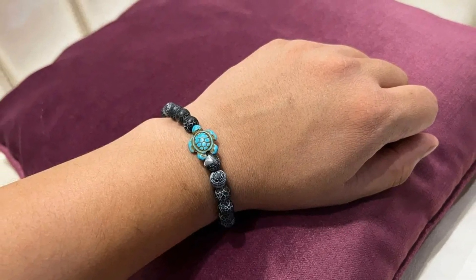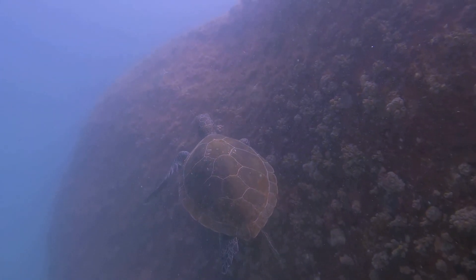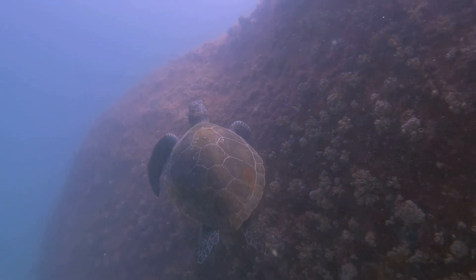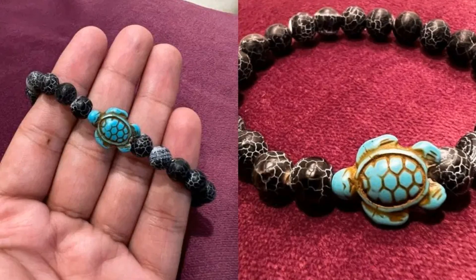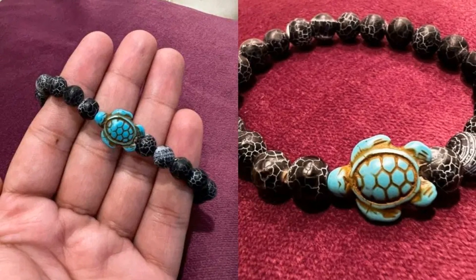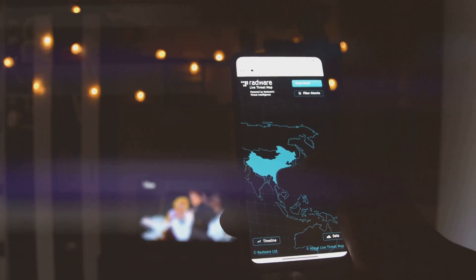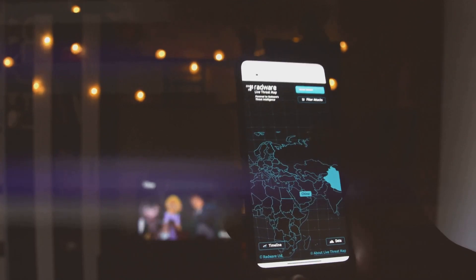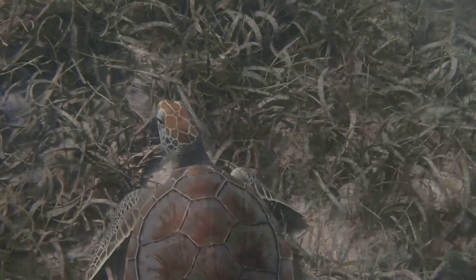That's where the Farlow Sea Turtle Tracking Bracelet comes in. This bracelet isn't just a piece of jewellery — it's your key to following the journey of a real sea turtle through the ocean. When you buy a Farlow Bracelet, you get a unique code that allows you to track your turtle's movements in real time. You'll be able to see where your turtle travels, learn more about its migration patterns and understand the challenges it faces.